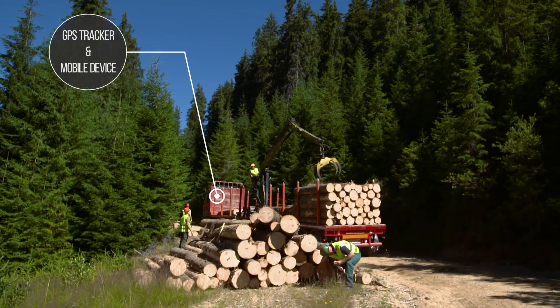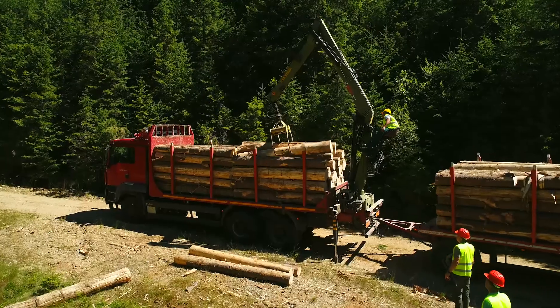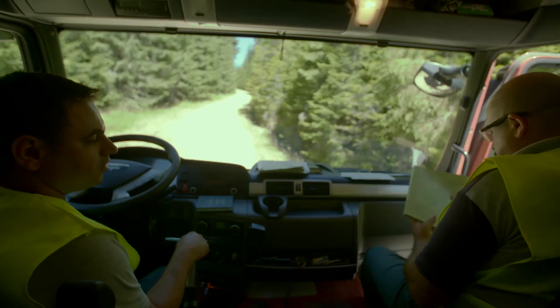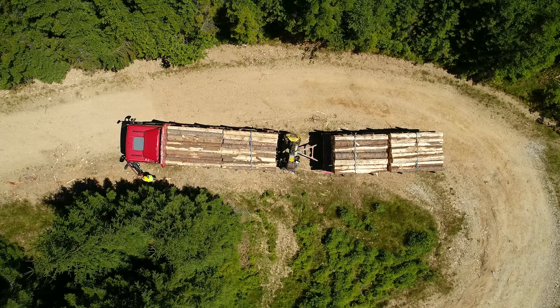Each truck that delivers logs to our factories is equipped with a GPS receiver and with a mobile device. Both are connected to the internet. After loading, the driver registers all the transport data together with the truck and trailer license plate number.